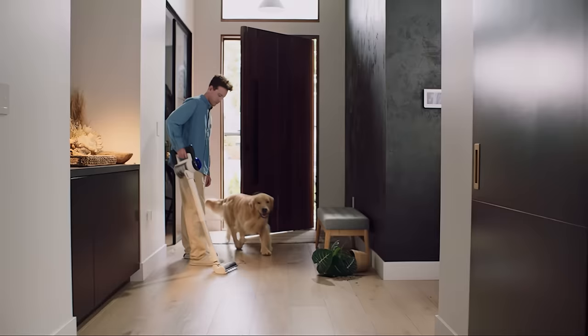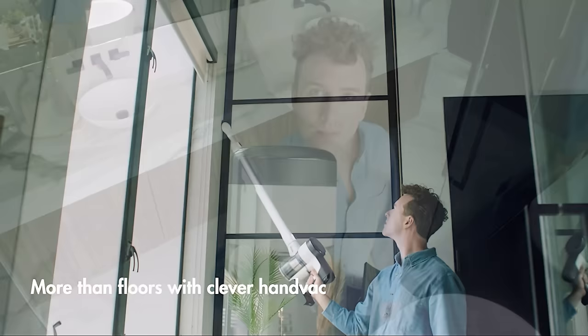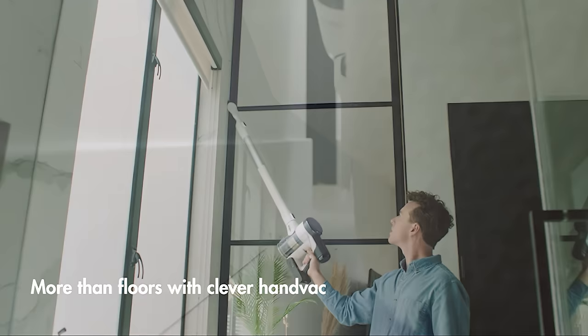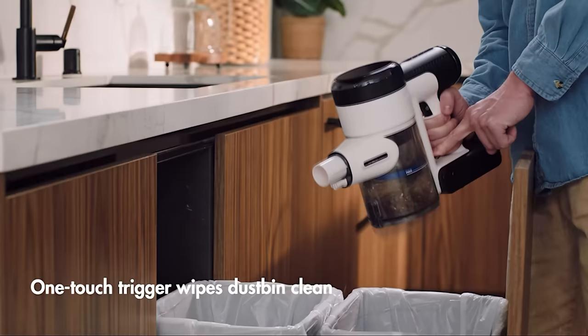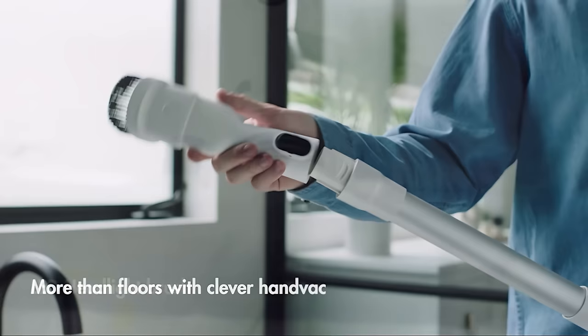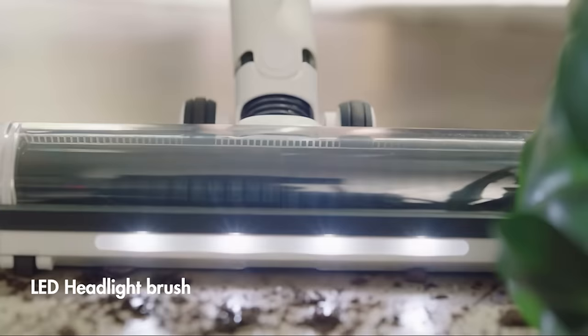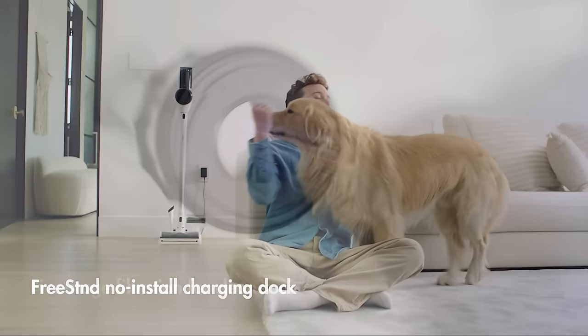In addition, it can transform into a handheld vacuum, making it easier to clean corners, stairs, and vertical surfaces — a versatile feature we do appreciate. We love that the vacuum comes with an extra battery too, which can extend the runtime up to 80 minutes. The S12 Pro EX also comes with a suite of accessories: an LED power brush, mini power brush, and a full-size LED hard floor soft roller power brush. It's these add-ons that make the Tineco Pure One S12 Pro EX a complete cordless vacuum package.